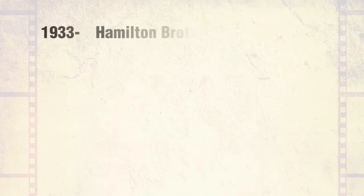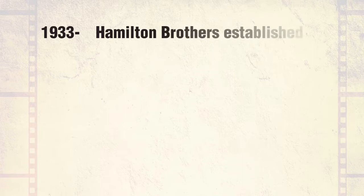Hamilton Brothers was established in 1933 by Jimmy Hamilton as a small agricultural dealership in Paisley on the outskirts of Glasgow. Today, the company operates as part of the Hamilton Ross Group, with six depots across central Scotland, but it still remains a family business, with Jimmy's nephew, Eric Gardiner, as managing director.